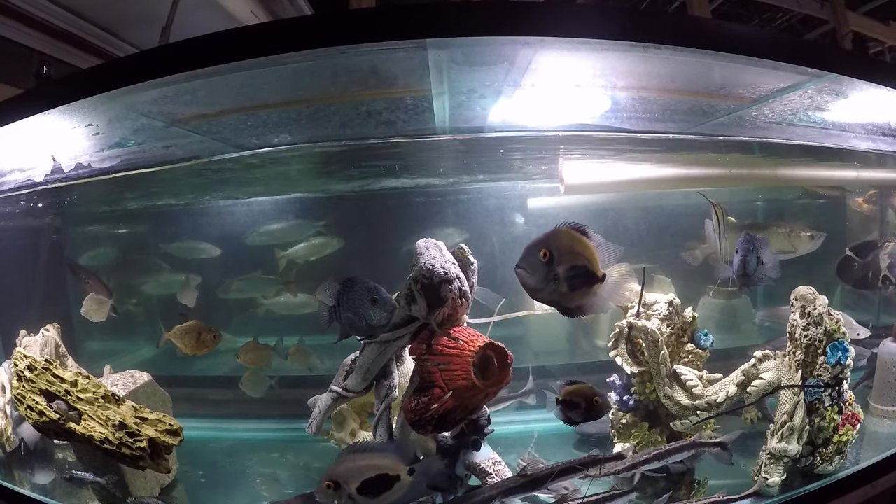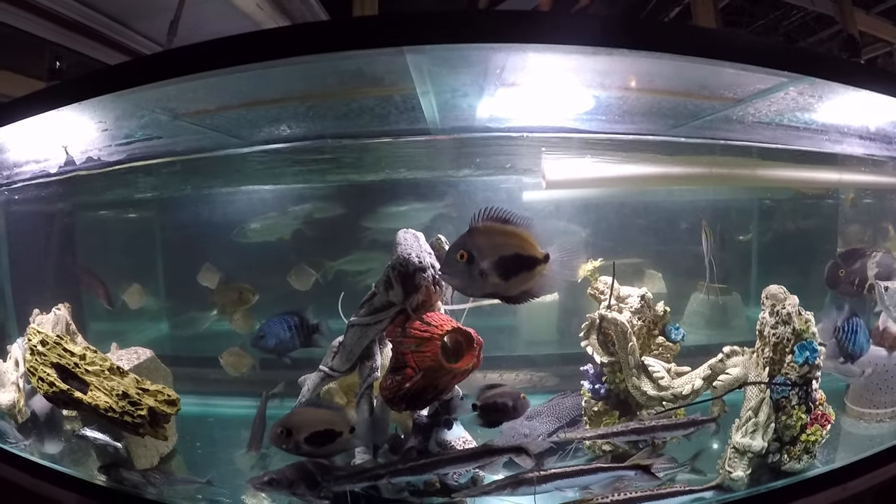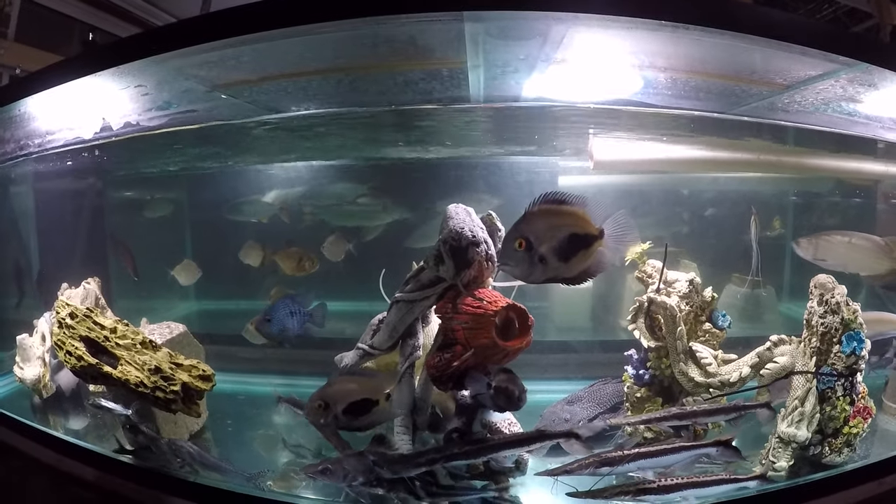He'll come out to be fed — hand fed. He only takes blood worms, by hand feeding.